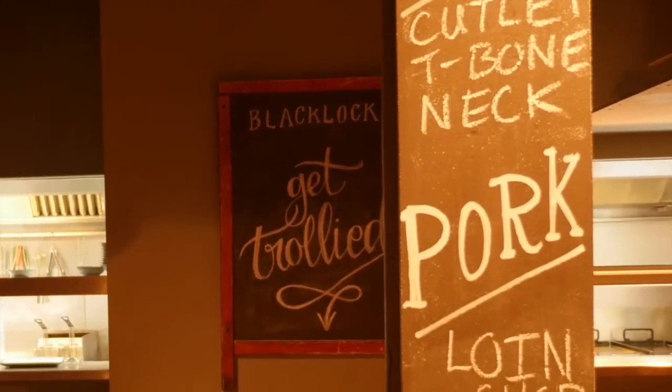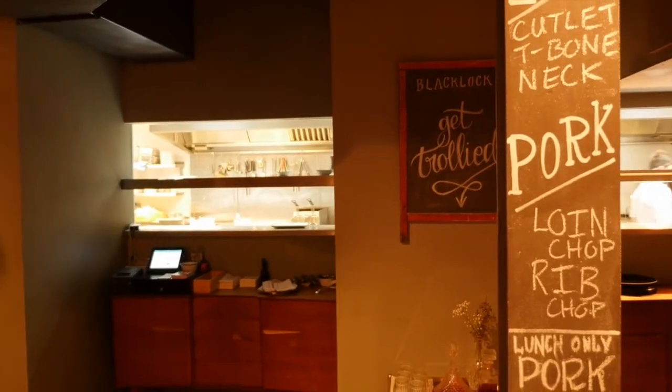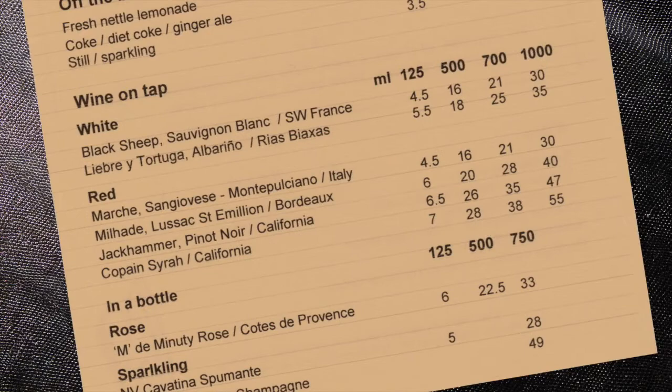One of the great advantages of tap over bottles is we can give anybody a taste. We really surprise people when we say, here's our wine list — if you'd like to try anything before you go ahead and buy, that's fine with us. It makes getting wine one of the quickest things you can do on the floor, especially if you're in a rush during a busy service.